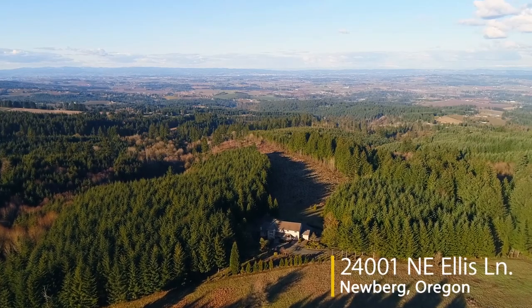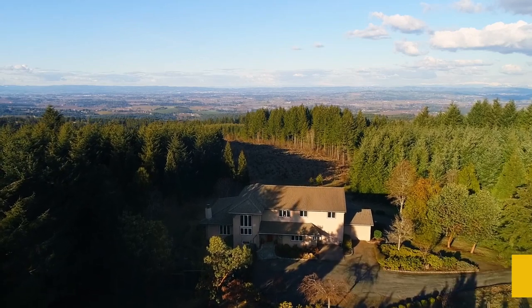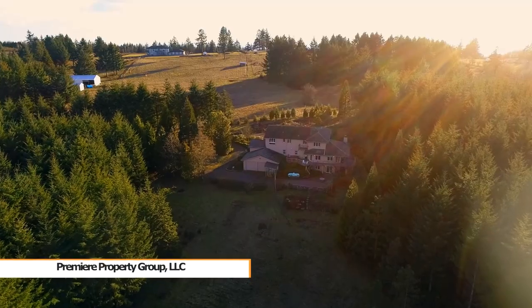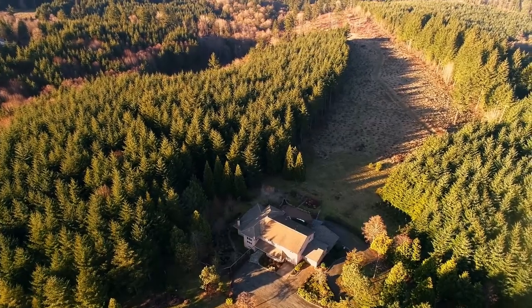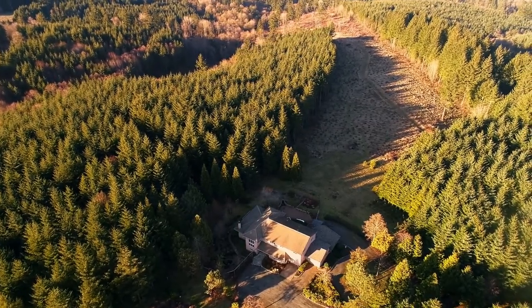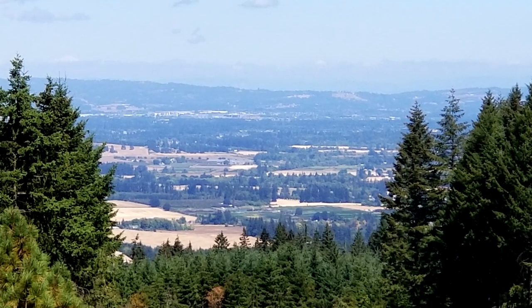Welcome to this rare opportunity on top of Chehalem Mountain. Perfectly situated in a natural private setting on more than 22 acres, a private drive leads to this custom-designed home. Entertain on the paver patio and take in the beautiful views of the valley and mountains.